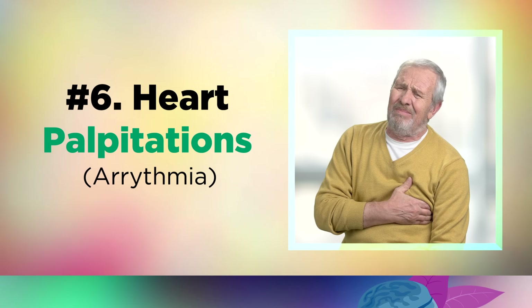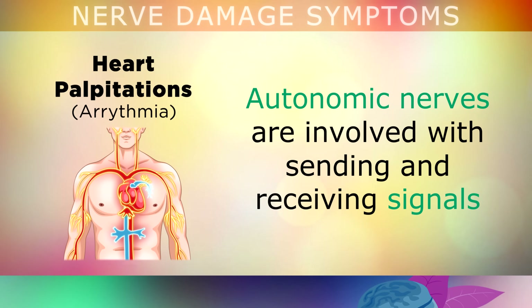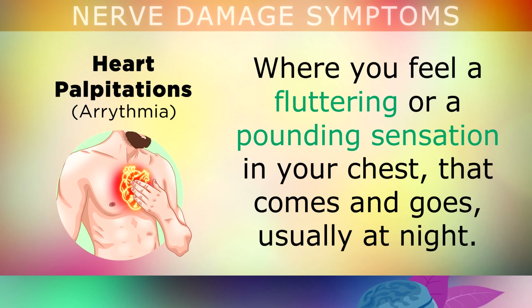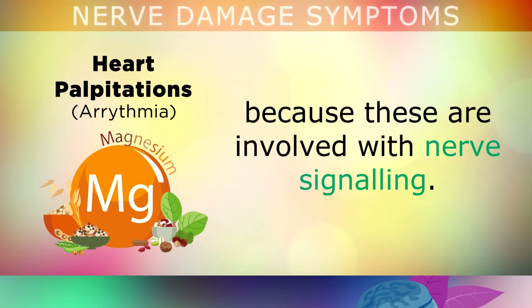The next symptom is heart palpitations. Autonomic nerves are involved with sending and receiving signals that control your heartbeat and maintain its regular rhythm. If you have some type of autonomic nerve problem, you may experience palpitations — where you feel a fluttering or a pounding sensation in your chest that comes and goes, and this usually happens at night. Palpitations are often caused by a magnesium or a vitamin B12 deficiency, because these are involved with nerve signalling inside the heart.